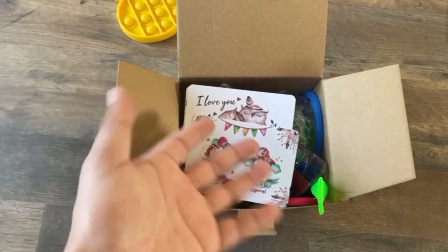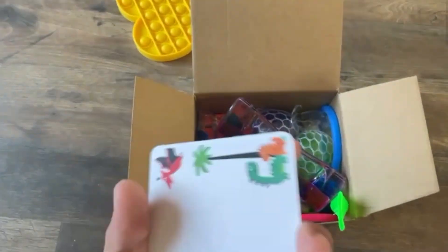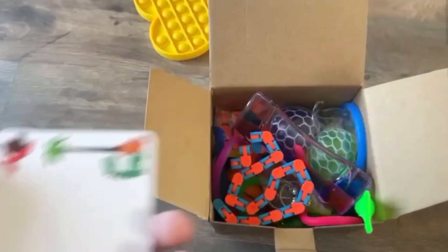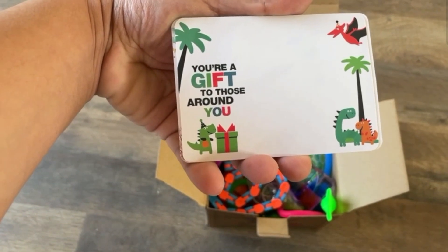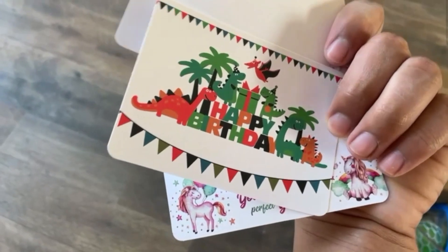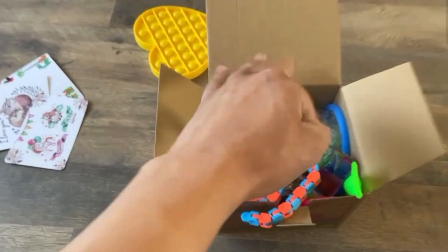Let's see what's inside this fidget toy set. It comes with a lot of toys — I think the price was only like $15, I'll put it up on screen so you can see. It also comes with these little inspirational cards, looks like birthday cards, so you can give those away to people as well.